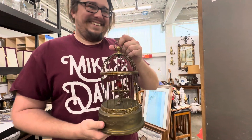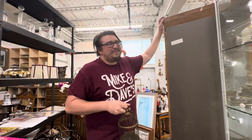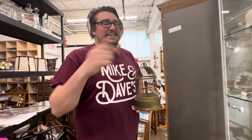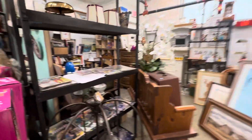Thanks for that, Zach — wait, who is Mike? Mike is one of the owners. He lives out of state right now — he's down in Florida. Mike is probably laughing right now. He's not shoveling snow; he's enjoying the heat down there.